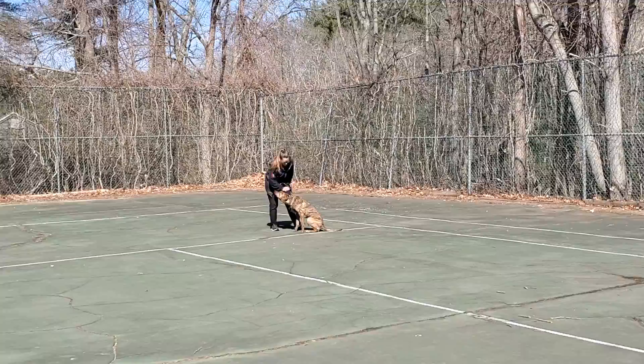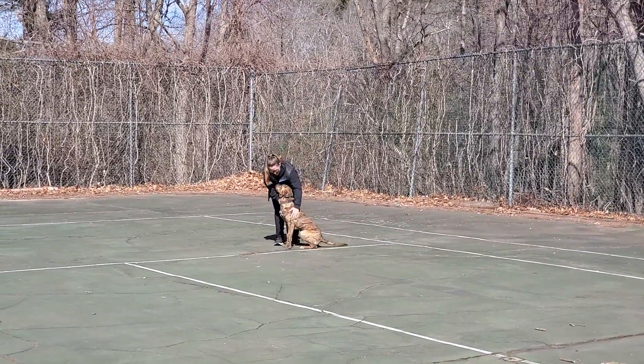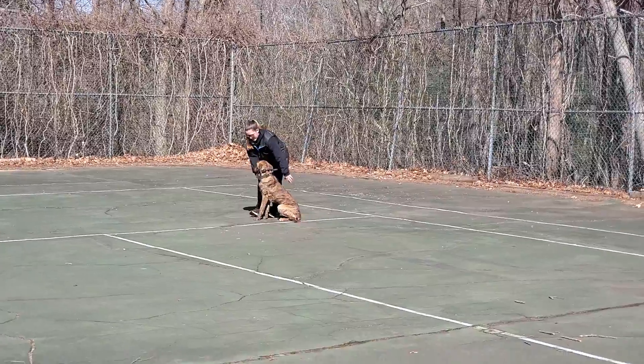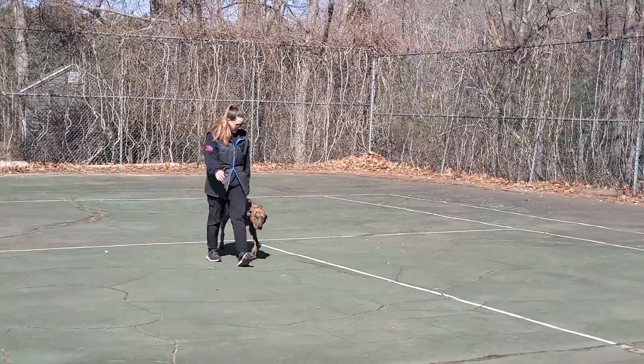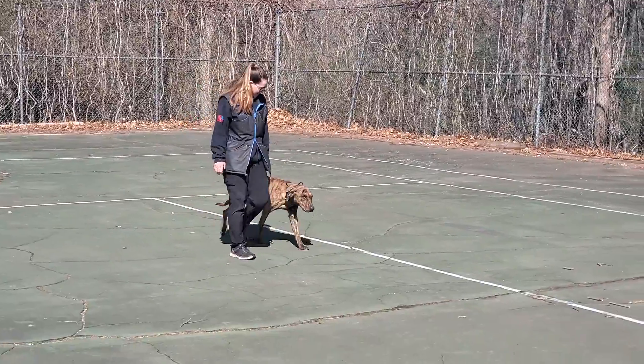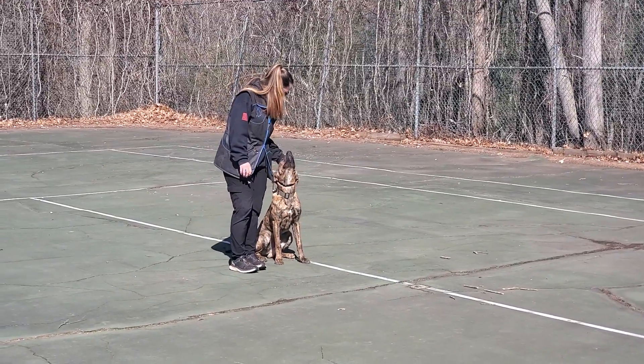That's just a quick demonstration of what he's learned during the off-leash phase of the program. Looking forward to showing you guys how to do everything during our off-leash lesson. We'll see you guys tomorrow for the on-leash lesson, and we look forward to showing you how to handle this guy now that he's all trained up. Take care and have a good one. Thanks for watching this video.